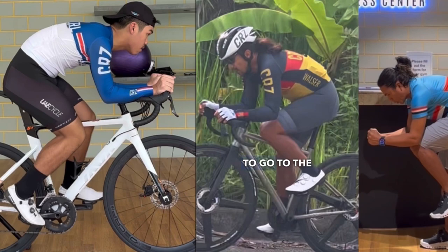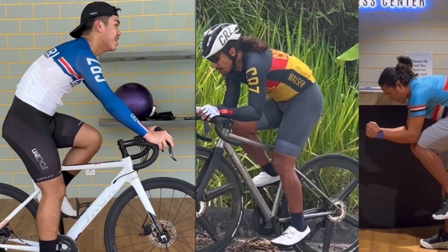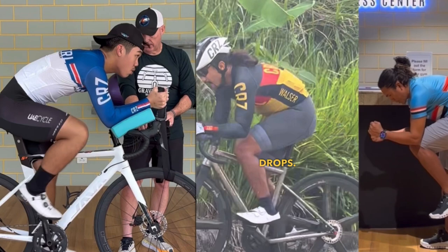If I want to go to the drops, that's the drops. This is the hoods. This is the aero bar. Hoods — drops. You see that pivot here, because now everything is concentrated on my core.